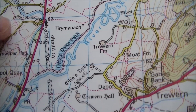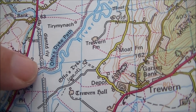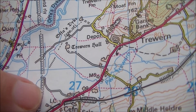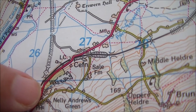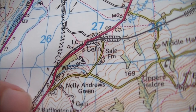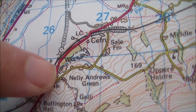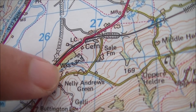Going back to the map, we can see the dismantled railway here coming past Pool Quay down through this land which I can't get onto — private land. It joins the main railway here at Buttington Junction, this being the Shrewsbury to Welshpool railway. So I'm going to get down there now and see if there's any remains of this junction that I can see.